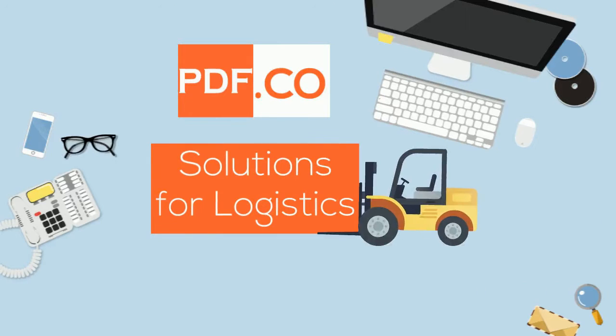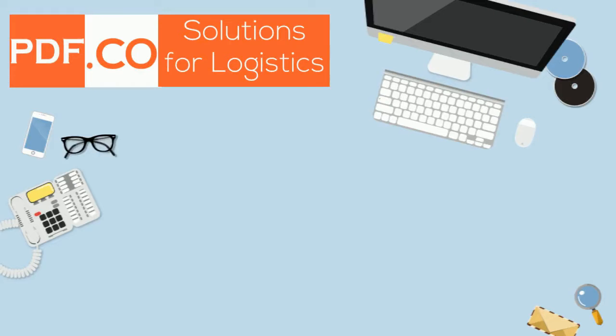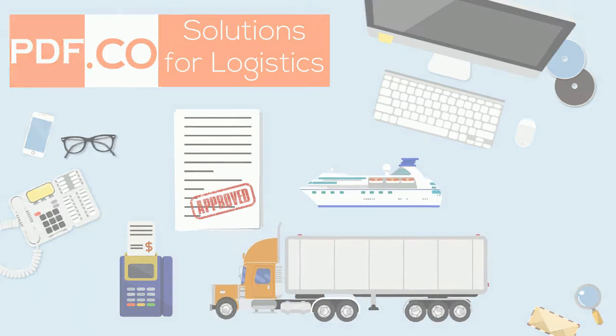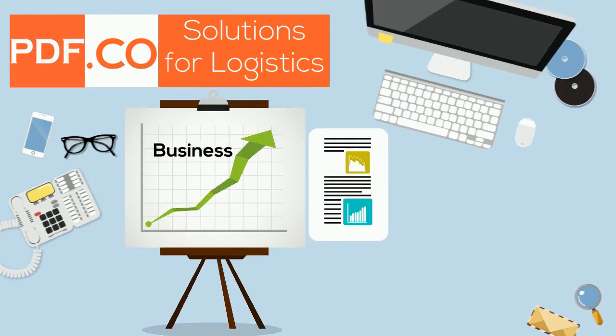PDF.co Solutions for Logistics facilitate transactions and improve the handling of shipping, customs, and any technical documentation. They speed up business processes by exporting business-ready data automatically.